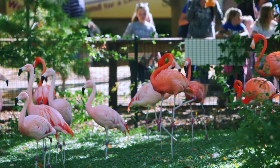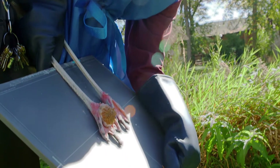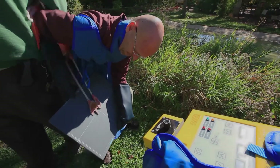Bumblefoot is a common ailment in flamingos, and the doctor monitors with an x-ray to make sure the lesion is healing properly. The Fujifilm Flex system lets him give the flamingo a check-up much more quickly and with less stress to the bird.